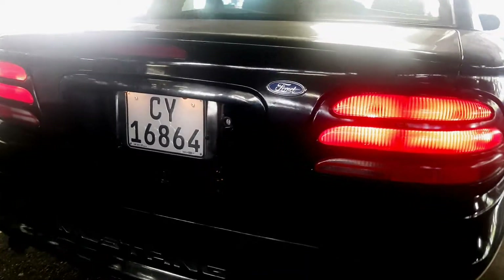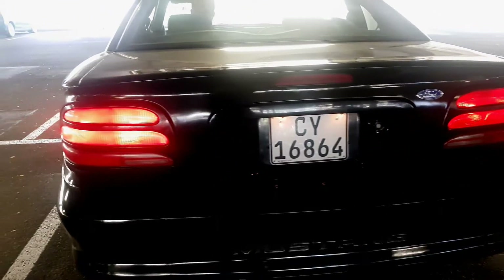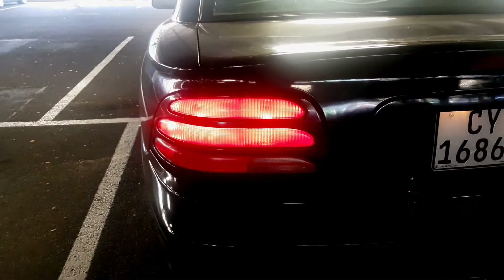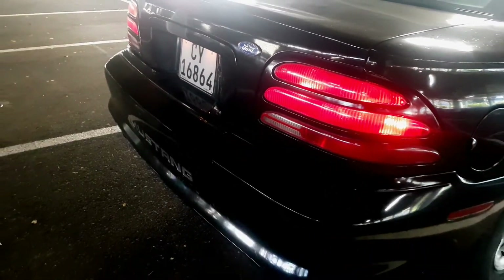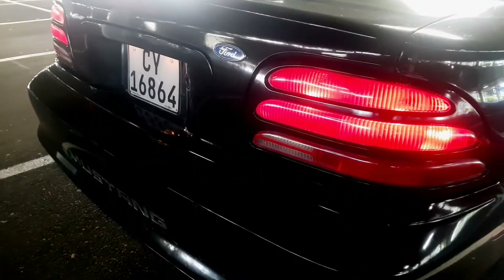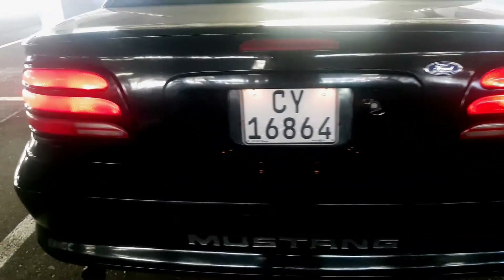I was going to swap them out for LED vertical black lights, but I think these work out really cool on the car. What I'm actually going to do is tint them so they go a bit darker, to go with the black of the car — which will be pretty freaking awesome. They're really different in terms of Mustang look, so yeah that's number two.